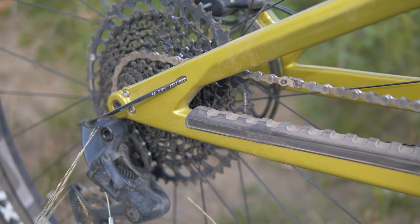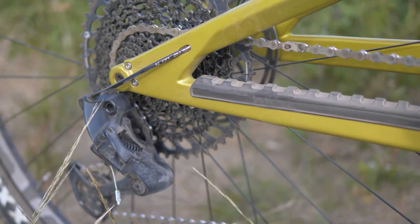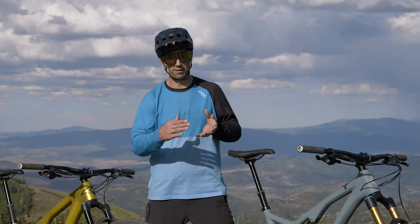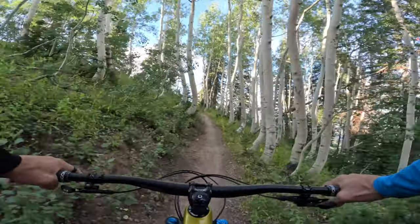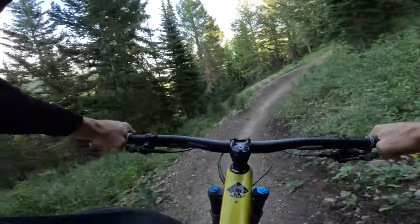Both bikes have SRAM Eagle 1x12 drivetrains. So it's a really wide range 1x drivetrain — no front derailleur, big cassette in the rear. So you have everything from a 10 tooth at the bottom up to a 52 tooth at the top. You can climb anything as well as having gears when you want to go hard going fast.